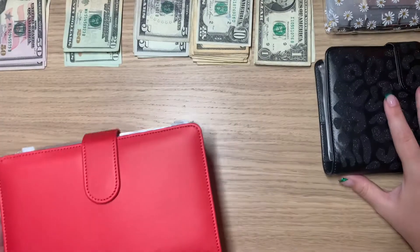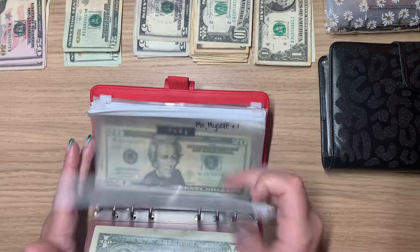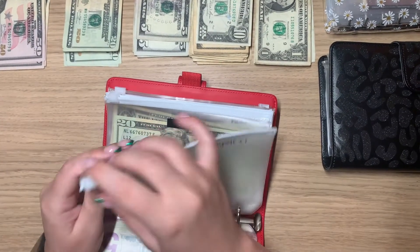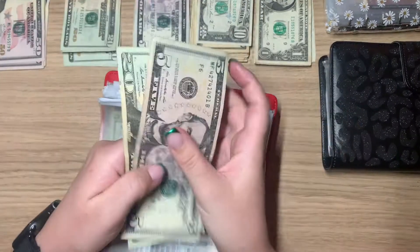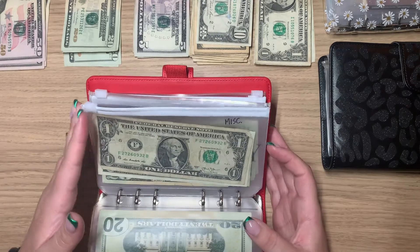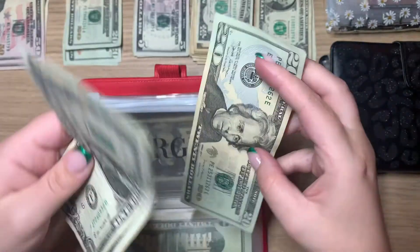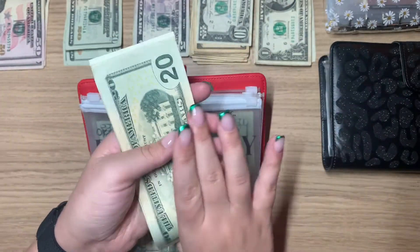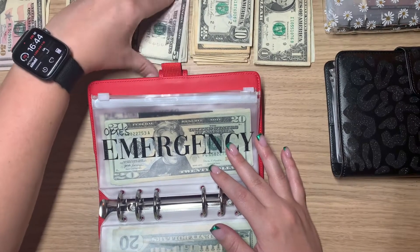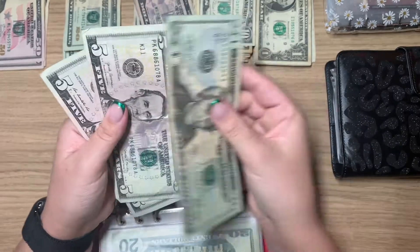The next envelope isn't in here so let's just go to the next one. I'm trying to hurry because that last video was way too long. The next one is my 'just cause' envelope and it's getting $25 — I did a $20 and a $5. Miscellaneous is getting $20, done in a single $20 bill.